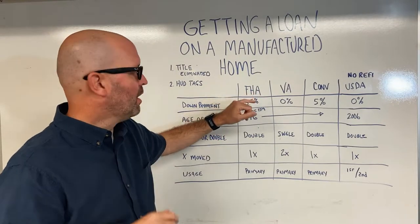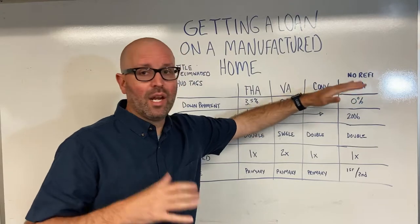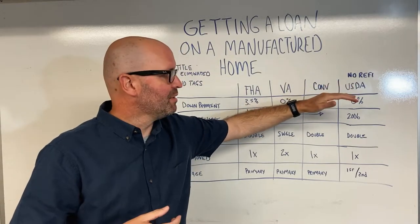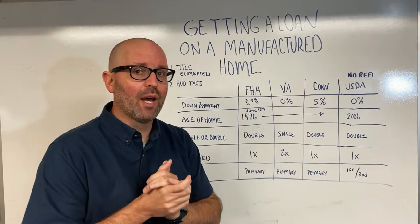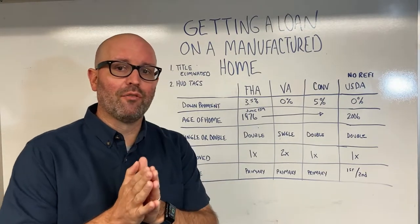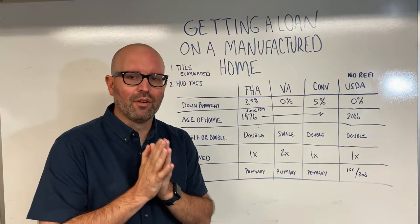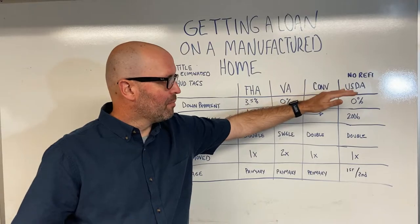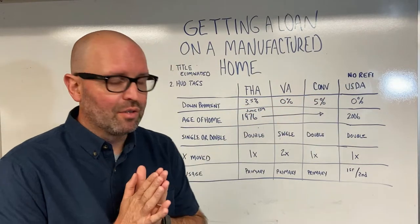First of all, you can do a loan. You can do an FHA loan, a VA loan, a conventional loan, and in most cases, in a lot of states, you can do a USDA loan, but not everywhere. They're also really picky about the home, so be careful. Make sure you reach out to your lender if you're considering using USDA financing to buy a manufactured home. It may be better to go some other route.